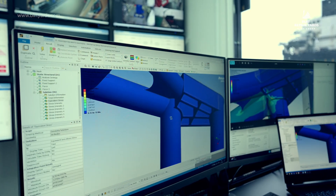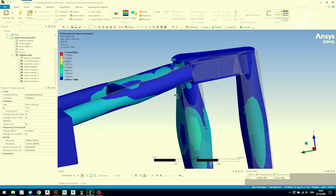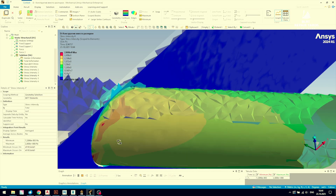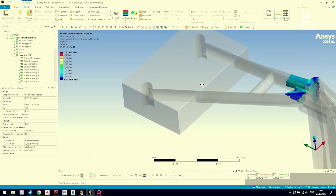Using finite element method analysis we performed strength calculations, and to ensure reliability for the next 50 years, reinforced the structure by increasing its transverse moment of inertia and overall safety margin.